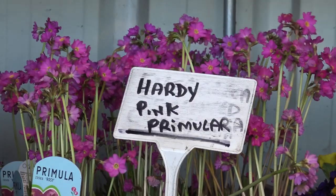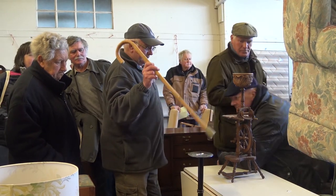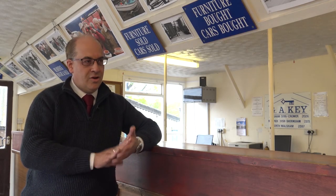We still run what was our core business, the weekly market every Monday, where we have anything from plants for the garden, tools to dig the garden with, to antique furniture to put in your house. Absolutely anything can be bought and sold here on a Monday. My job on a Monday is to stand up and encourage people to buy things and make the most money possible for our sellers.